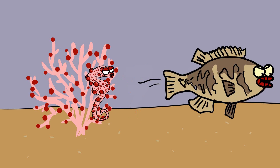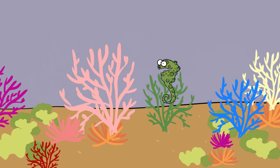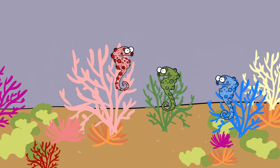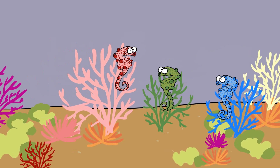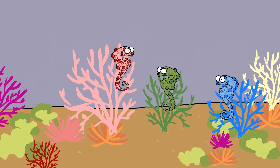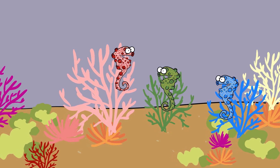By blending in with the coral, pygmy seahorses can avoid detection by larger fish and other potential threats. Their ability to change color to match different corals further enhances their deceptive appearance, providing additional protection. Pygmy seahorses also adopt a sedentary lifestyle, often remaining stationary and swaying gently with the currents, mimicking the natural movement of the coral. This behavior reduces the likelihood of attracting attention and enhances their camouflage.